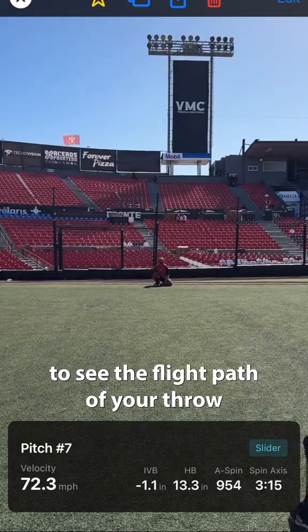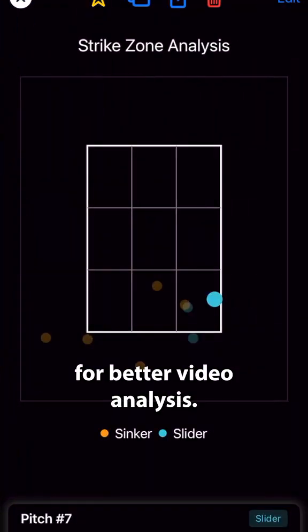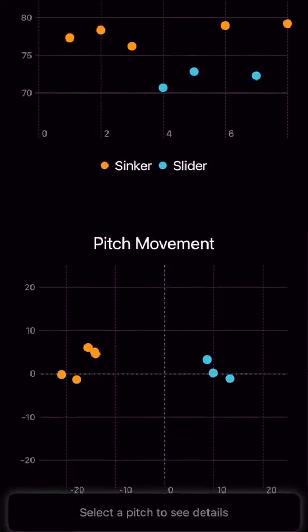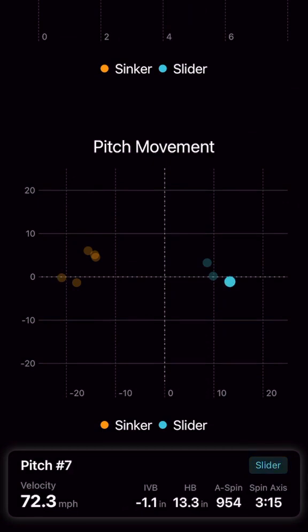We added a tracer so it's easier to see the flight path of your throw, and we added controls for better video analysis. If you swipe to the left, you can get charts that showcase the strike zone, the velocity, and a movement plot so you can easily see your metrics.